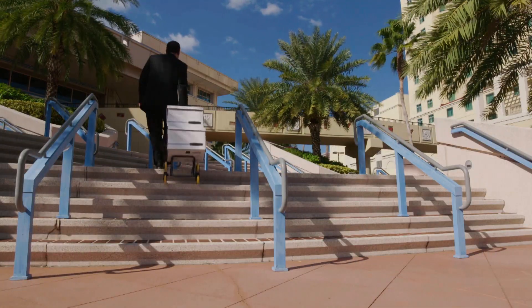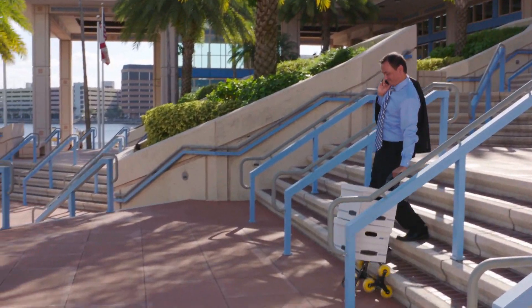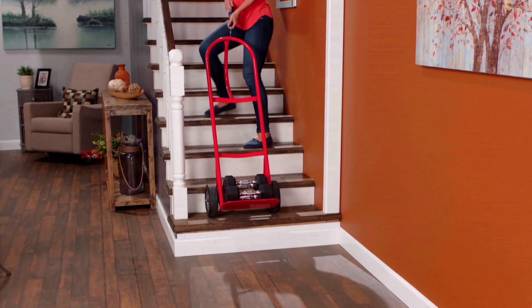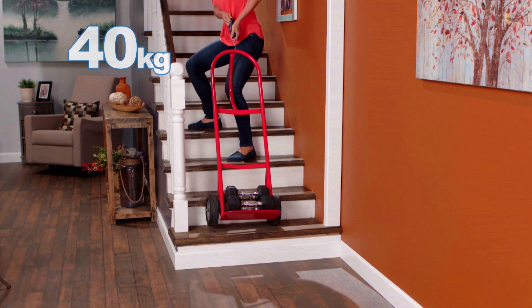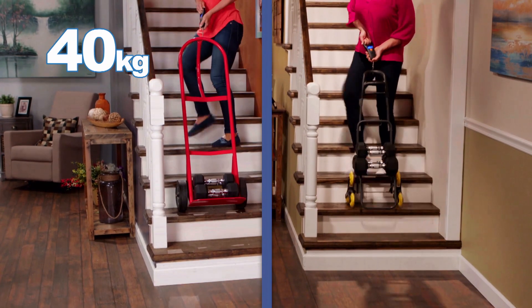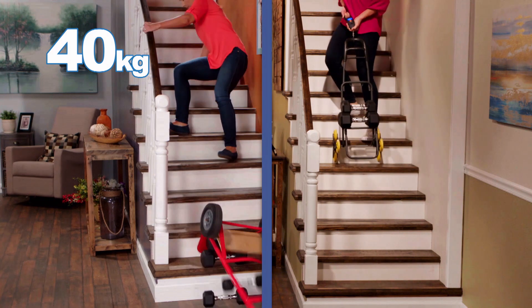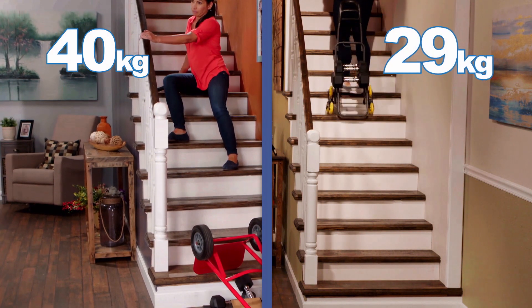Now you'll finally get a break carrying the washing upstairs or get boxes and packages around the city. Whether you're going upstairs or down, the Climb Cart gets you around town. We placed 27 kilograms of weight on a two-wheeled handcart, but lifting it over stairs was a staggering 40 kilograms. But Climb Cart's six-wheel triangle design with rotating lever makes this exact same load 11 kilograms lighter.